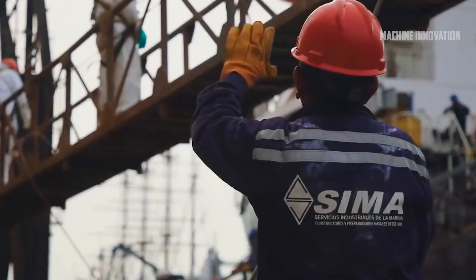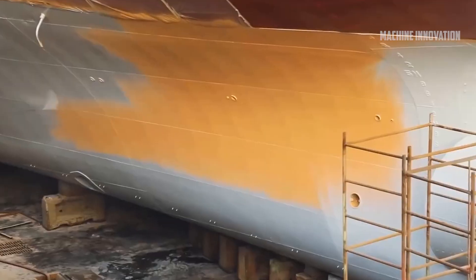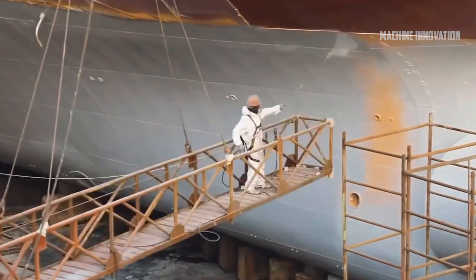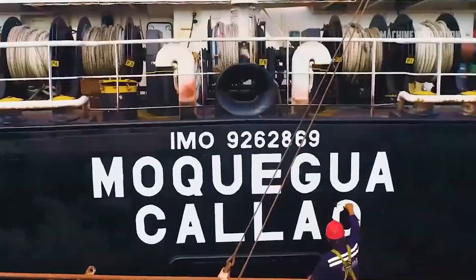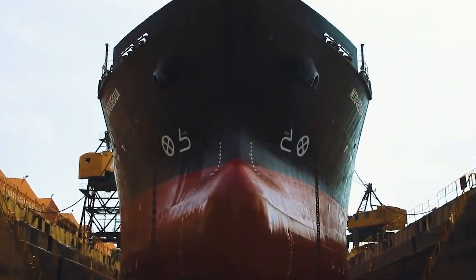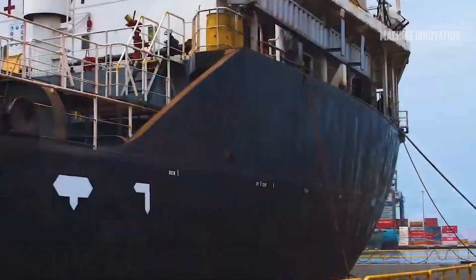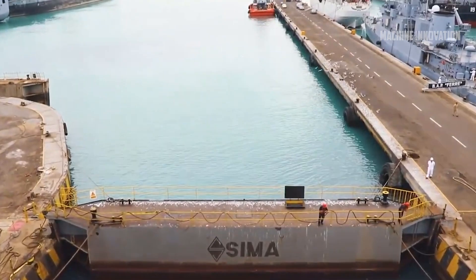Some of the largest cruise ships currently in operation, such as Royal Caribbean's Symphony of the Seas, can accommodate over 6,000 passengers and more than 2,200 crew members, making them true giants of the seas. The cost of building a modern cruise ship can range from $500 million to over $1.5 billion, depending on the size and features of the vessel. These ships are major investments for cruise lines, and their construction is a multi-year process involving shipyards, suppliers, and designers from around the world. Once completed, these ships can provide service for several decades.